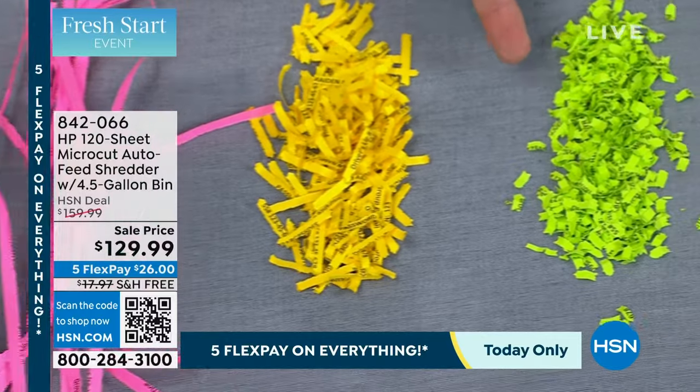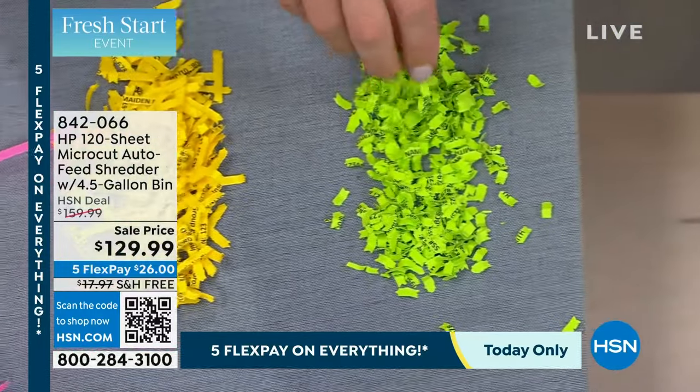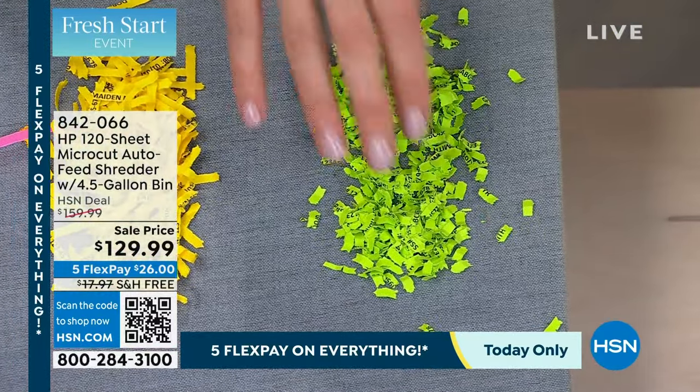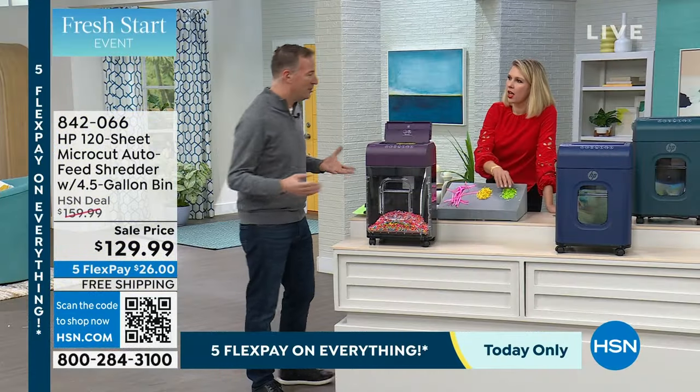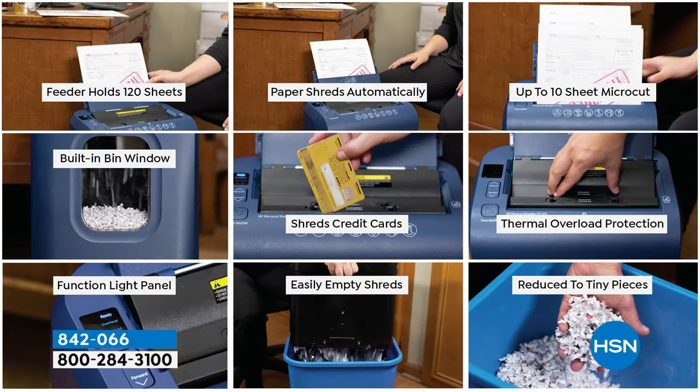What you're getting today is micro-cut — it is literally a single sheet of paper shredded into thousands of pieces that you cannot read, cannot see, cannot tape back together. If you mix in a couple different pieces and shred it, it's going to be a mix of thousands and thousands of pieces. It really shreds everything — from staples to credit cards to the auto feeder — whether it's a single sheet or 120 sheets.